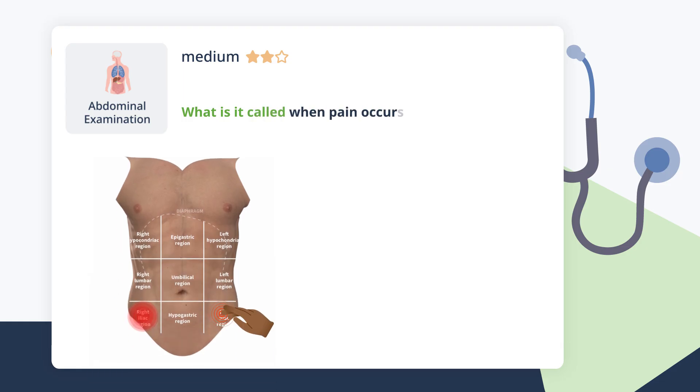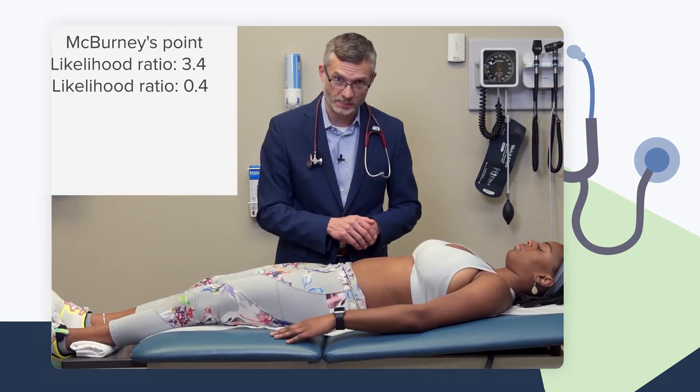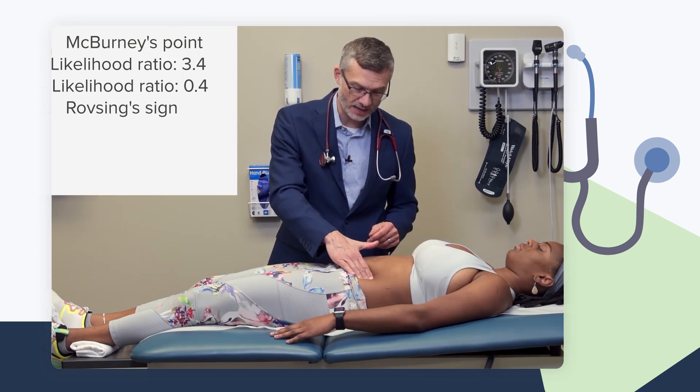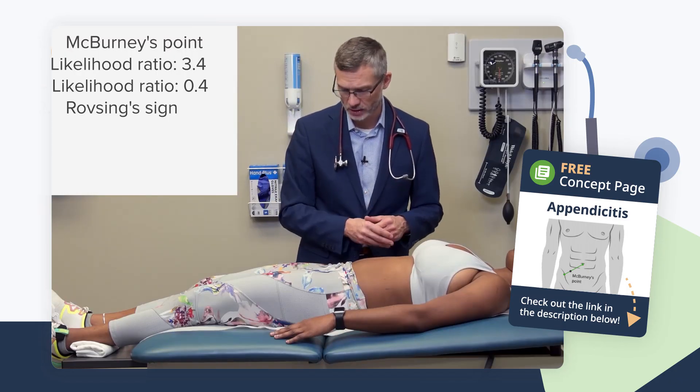What is it called when pain occurs in the right lower quadrant upon palpating the left lower quadrant? This is Rovsing's sign. The idea is that pushing on the left side causes pain over the right lower quadrant, which supports a diagnosis of appendicitis, though somewhat less strongly than other signs.